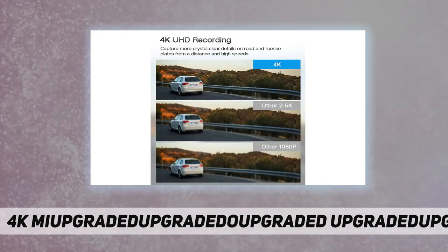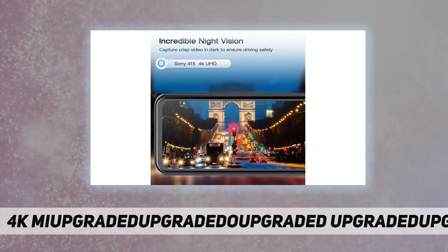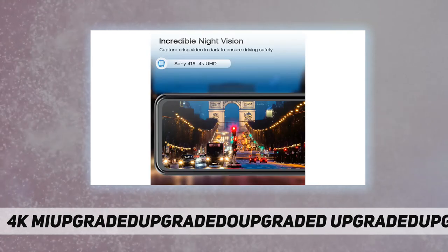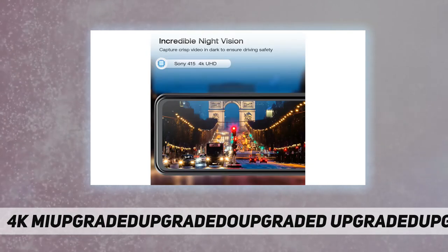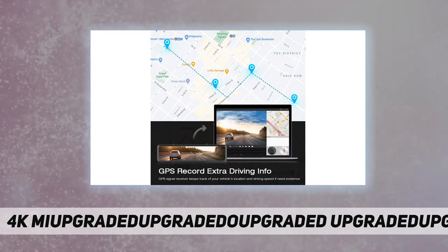This GPS dash cam tracks real-time driving speed and location. You can read the current speed directly on the screen. Playback recordings on PC via GX Player to check where events happened and at what speed, providing important evidence if needed.